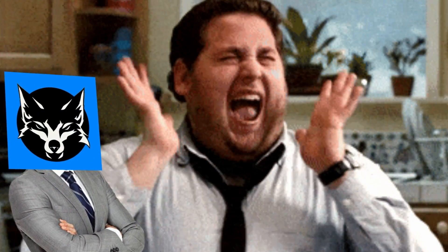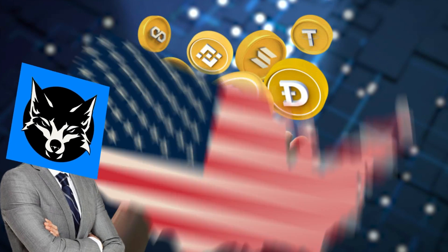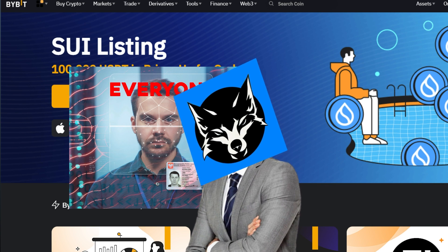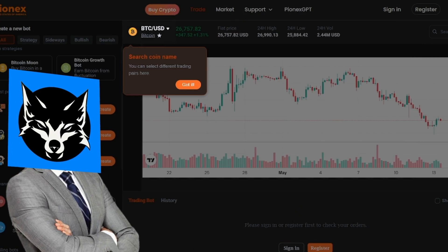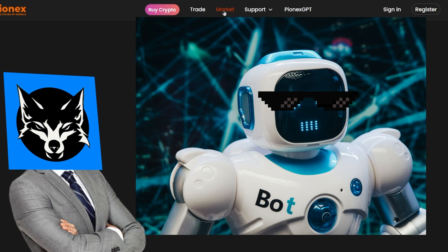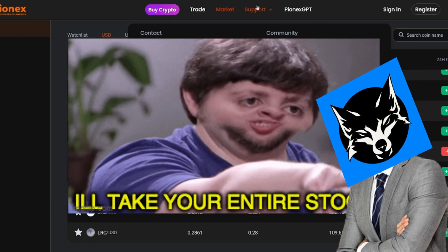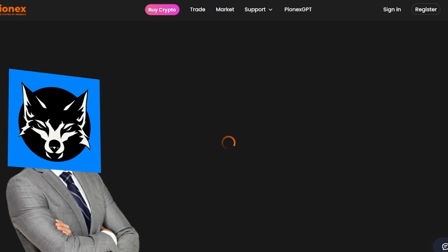I've got some exciting news for all you crypto enthusiasts out there, especially for all of you in the US. We know that Bybit has enabled ID verification for everyone, and unfortunately in the US it's impossible to trade there. But don't worry, Pynex US has come to the rescue. Pynex US has enabled bots for spot trading in the US, making it super convenient and accessible for everyone. Pynex US is also the cheapest place to buy crypto in the US, even better than Coinbase, Binance US, Kraken, or Gemini.